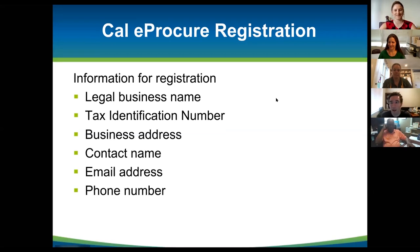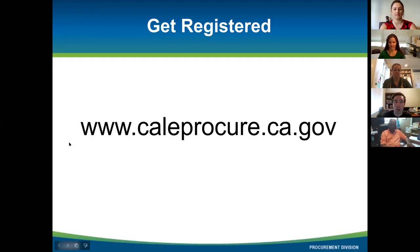Let's go ahead and get your businesses registered on CaleProcure. What you see here is a list of the most critical information you'll need to complete this registration process. We are starting on CaleProcure — go to www.caleprocure.ca.gov. Give yourself a moment to pull up your web browser. It should work in any web browser; personally I use Google Chrome, but you can use whatever you want.